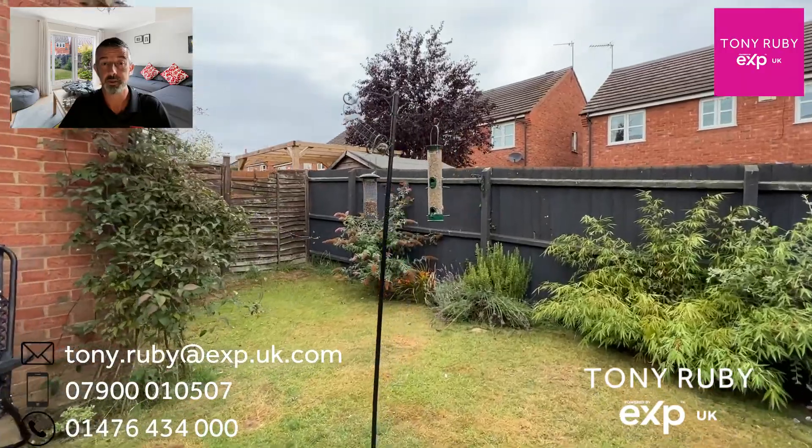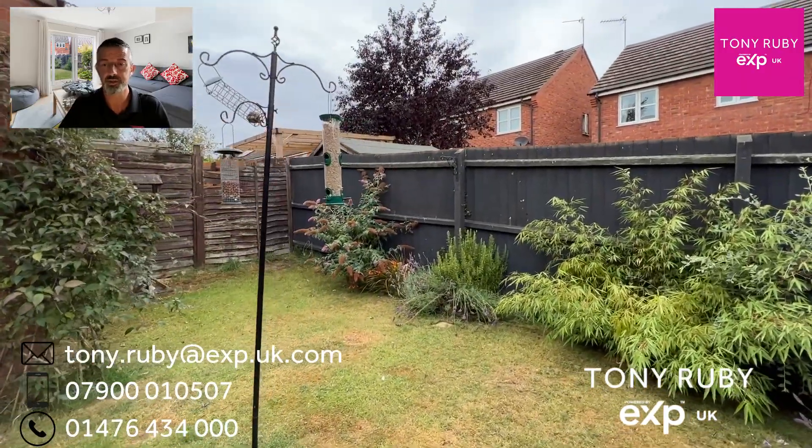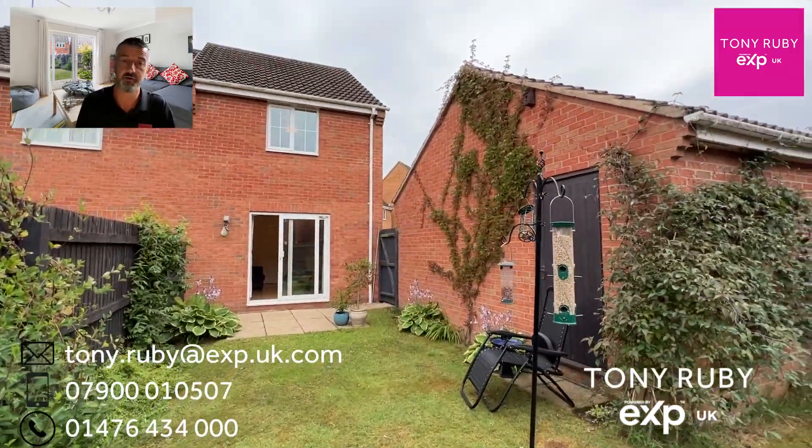If you'd like some more information about this home being sold on Sunningdale, then please do get in touch with the contact details on the screen. Thank you very much for watching.